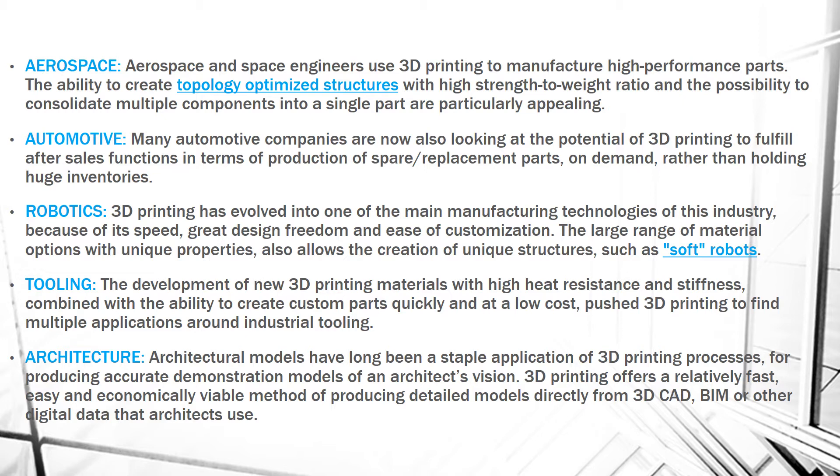Next is Tooling. The development of new 3D printing materials with high heat resistance and stiffness, combined with the ability to create custom parts quickly and at low cost, pushes 3D printing to find multiple applications around industry tooling.